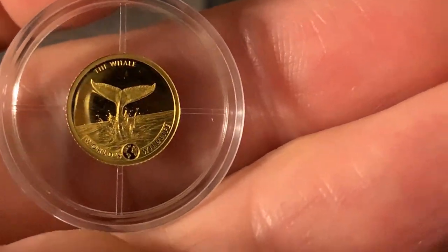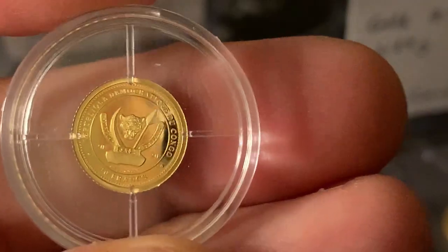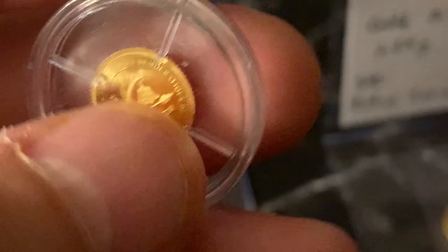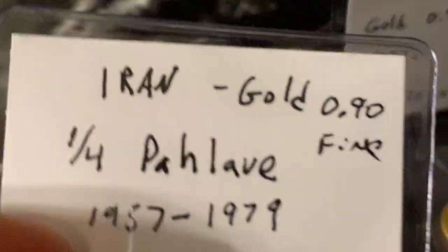But it's going to add to my collection — that's the most important part. This is a proof coin, and it is 9999 — four nines fine — so it's pure gold. One of the purest 24 karat golds available. There is also five nines and six nines.